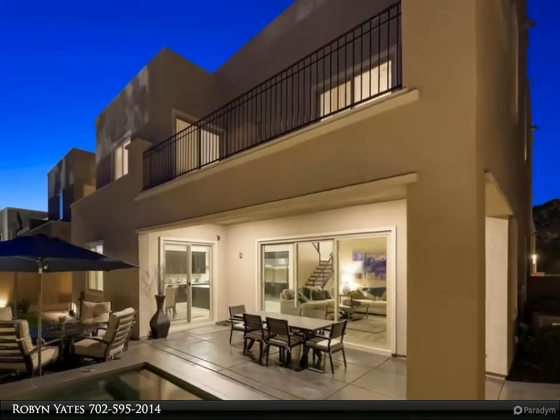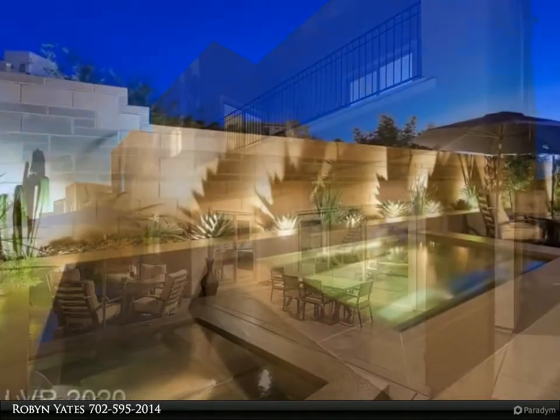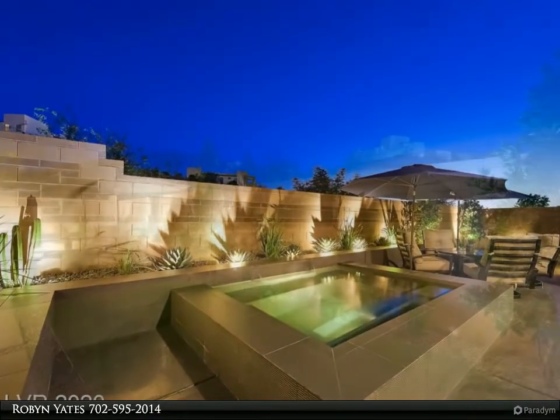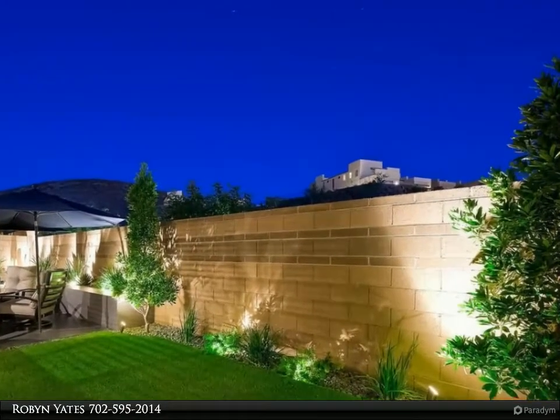Step into the private courtyard with a door to either the main house or the next-gen apartment. A double door entrance opens to a great room with window wall looking out to the oversized spa and zen garden. Look up to the mountains behind you and enjoy the quiet respite offered in this luxurious backyard.